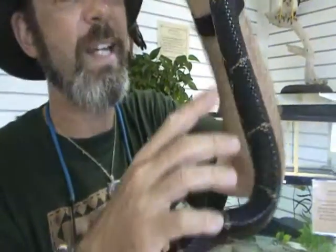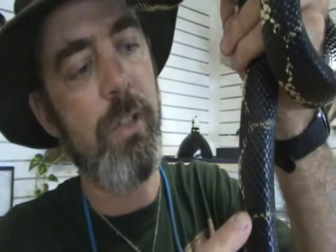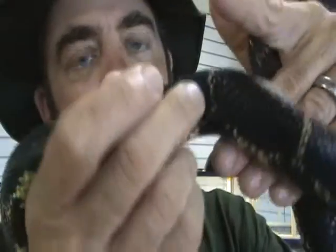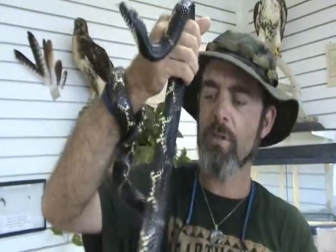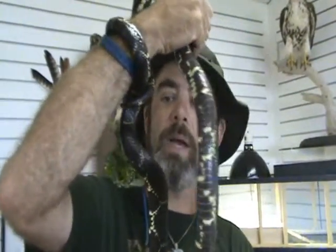They're very easy to recognize because their scales are shiny, very shiny. There's no keel in the middle of their scales. A lot of snakes, like the Cognose, have a keel, which is a little line in the middle of each scale. This guy doesn't — he's just got that beautiful, shiny, very shiny skin. And they also have that very distinctive chain-like pattern.